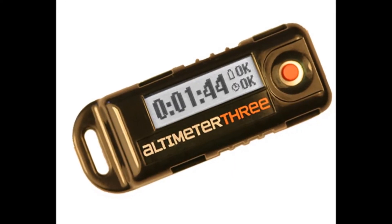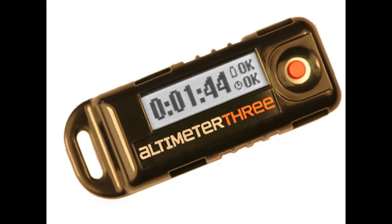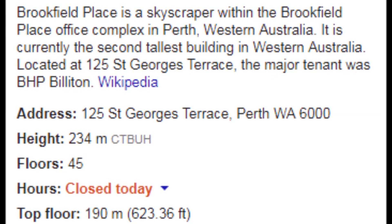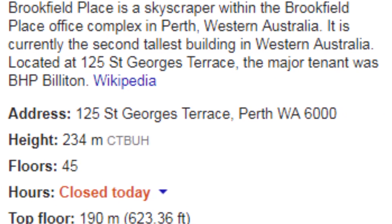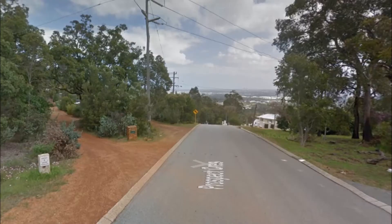For the elevation, what if we used the pressure-sensitive Altimeter 3 at both locations — measuring the altitude of the top floor of Brookfield Place, which is listed at 190 metres, and the altitude at Prospect Road, which is listed at 230.5 metres. This way, we can check both locations for their listed elevations.